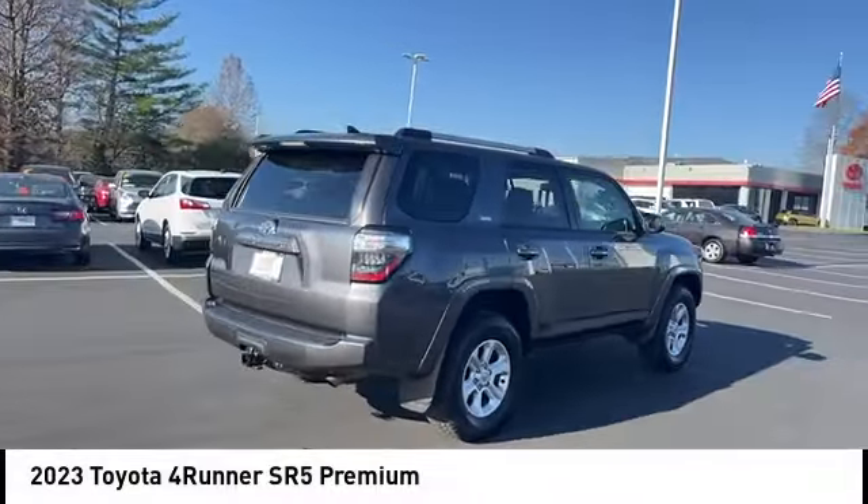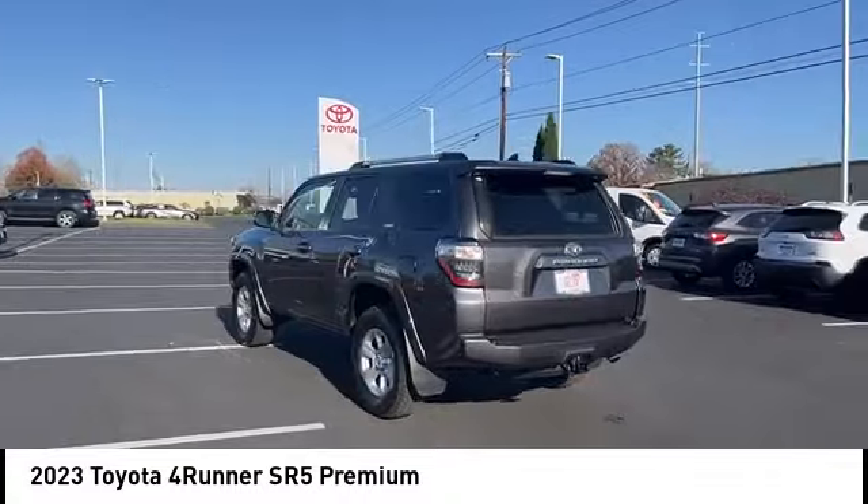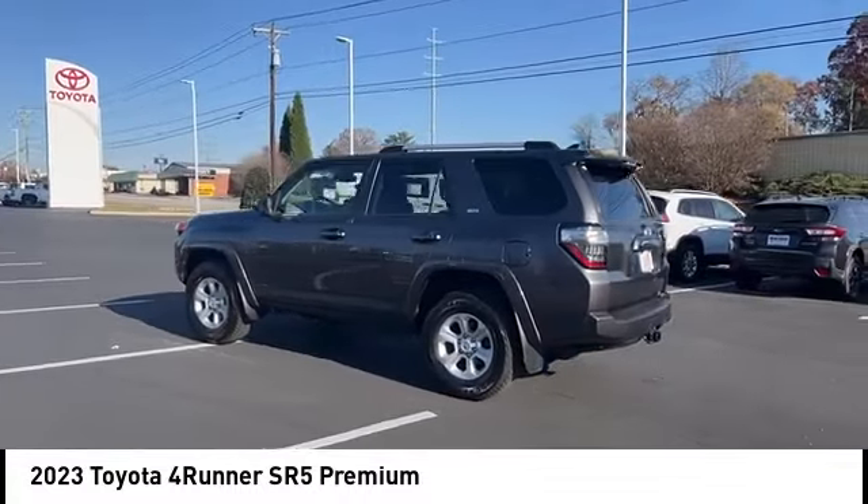You are going to love the 2023 4Runner. 4Runner durability is unbeatable. There are more 4Runners on the road today than any other midsize SUV.